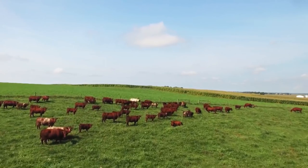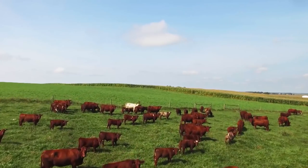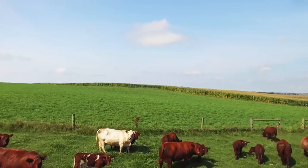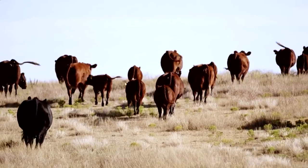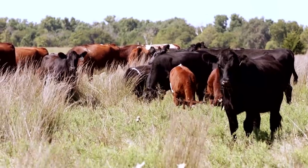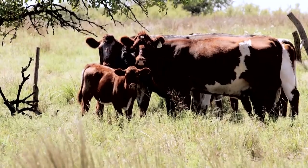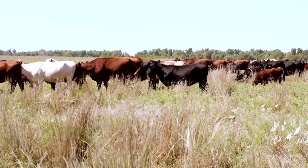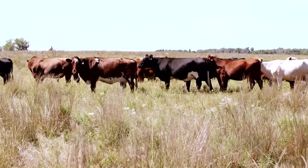The American Shorthorn Association has a Shorthorn Plus program, which is basically a composite that adds hybrid vigor to the offspring. So now you've got two registered animals from two different breeds that you can mate, get true heterosis, and have performance data behind them. So you get plus performance, plus longevity, plus fertility — and if you make that other breed a British animal, you've got a plus for a British composite that you can't get any other way.